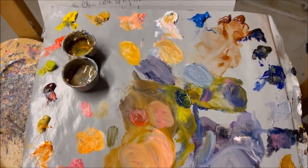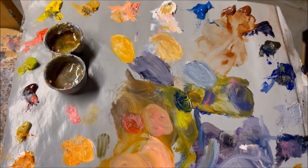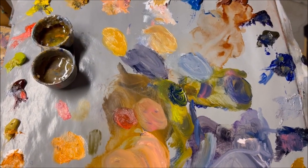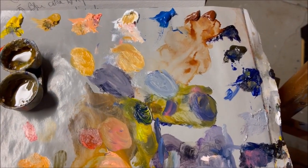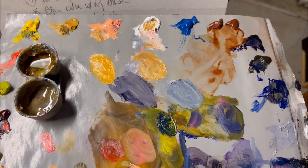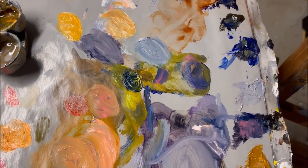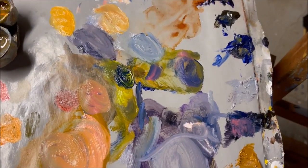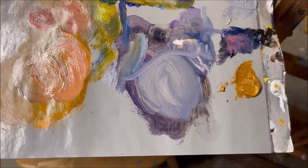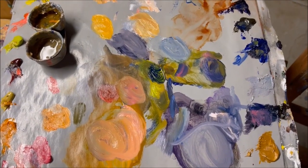Here's my palette: we've got some yellow ochre, some cad red, cad yellow, some cerulean, some burnt sienna, titanium white — I use Primalba white primarily — some cad orange, some ultramarine blue, some black, and raw sienna. And that's it.